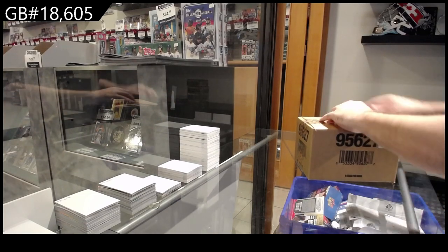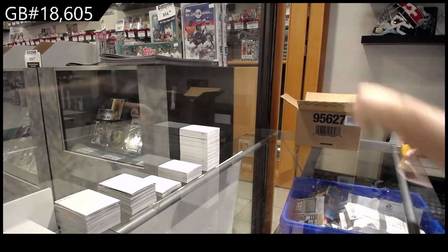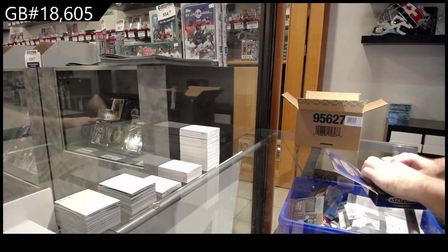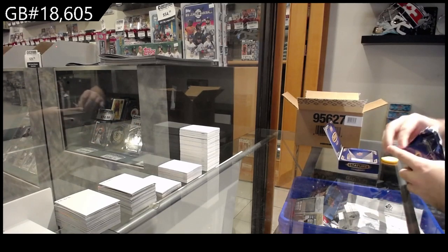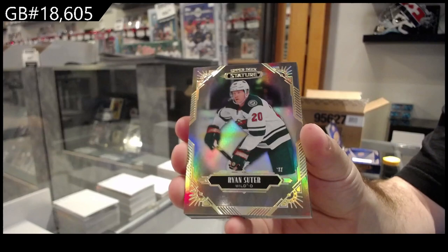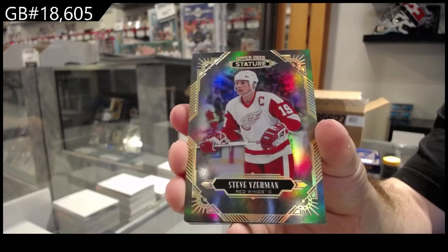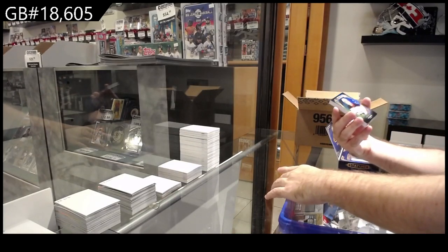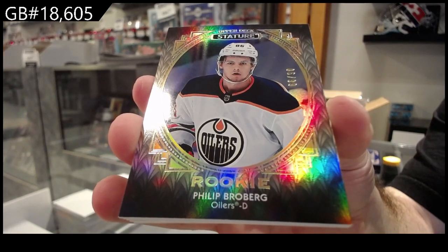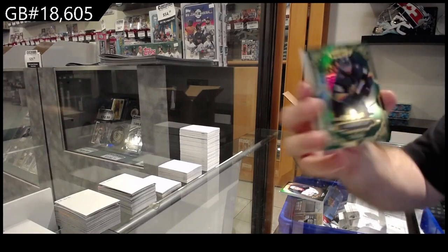Alright, what are we gonna get in this? We've got for Minnesota Ryan Suitor base, for the Red Wings Steve Yzerman, for the Oilers a /99 Broberg portrait rookie, and for the Vegas Golden Knights call us at /175.